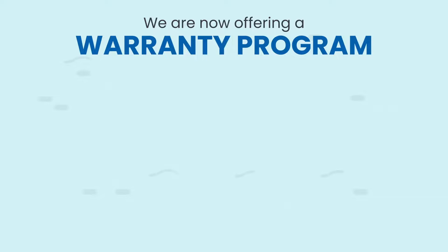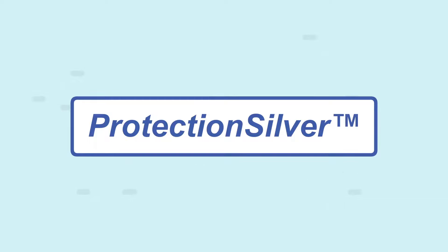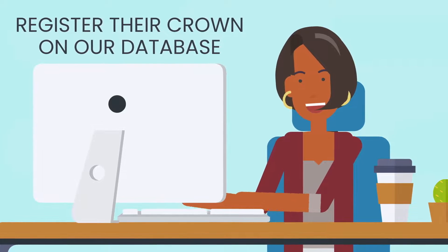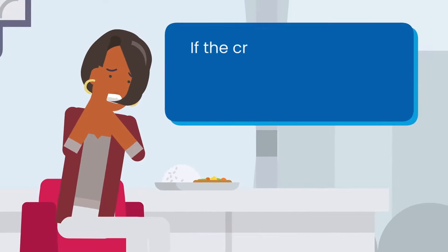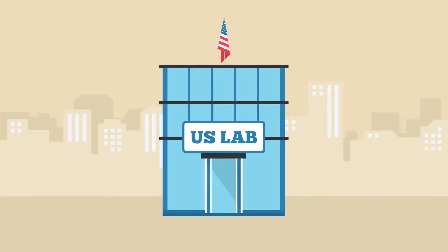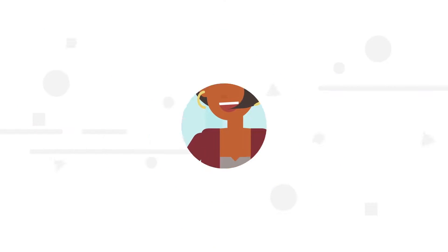With this trackable system, we are now offering a warranty program. There are two plans available. First is the Protection Silver plan. To participate, patients simply register their crown on our database — it is quick and easy. Then, if the crown breaks within five years, B&D will provide a free replacement disc to the laboratory and the patient will receive a $50 check.